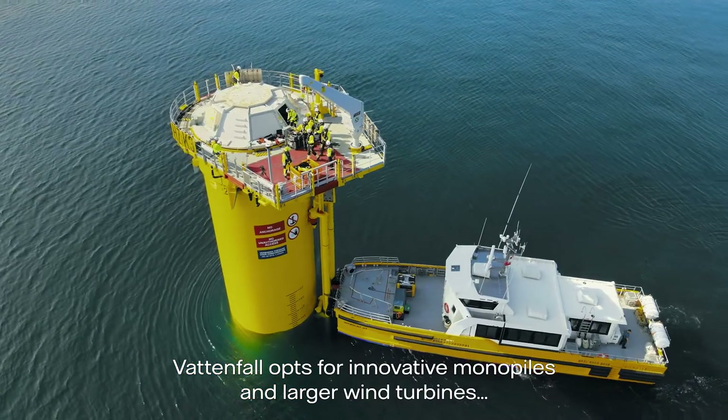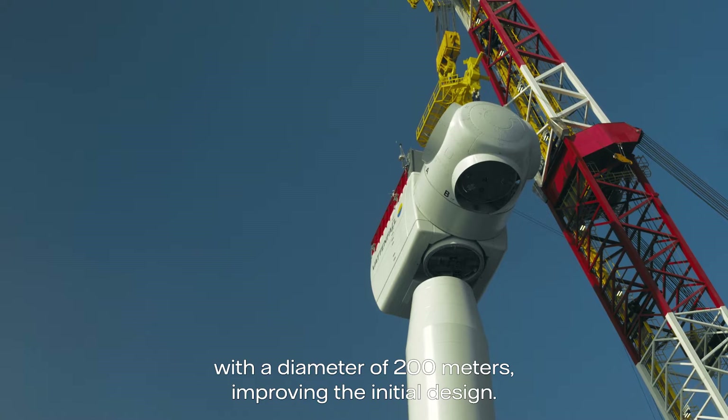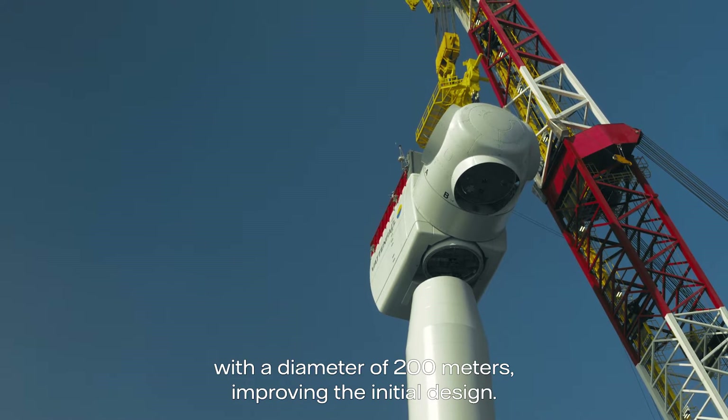Vattenfall opted for innovative monopiles and larger wind turbines with a diameter of 200 metres, improving the initial design.